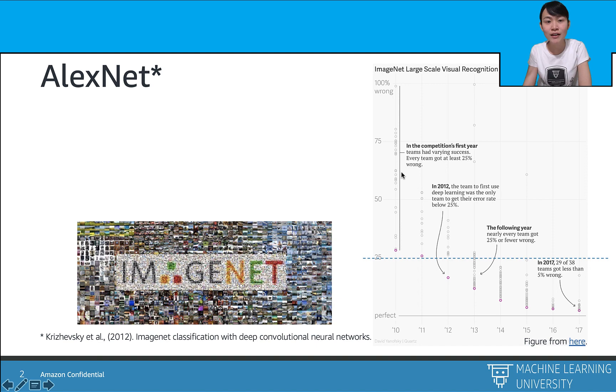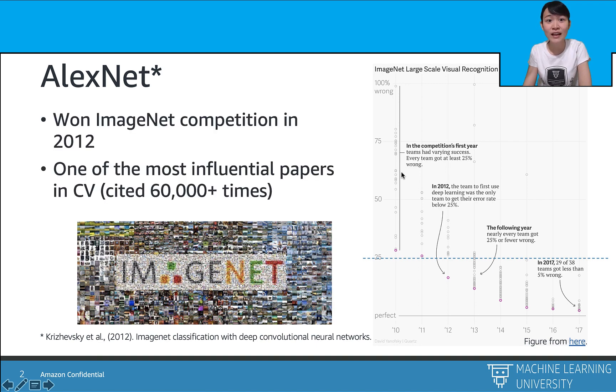However, at 2012, even though other teams were still fighting for a 25% error rate, there was a team that reached a 16% top-5 error rate. And that is AlexNet. AlexNet was introduced in 2012 by Geoffrey Hinton's lab from the University of Toronto, and it won first place at the ImageNet competition in 2012.